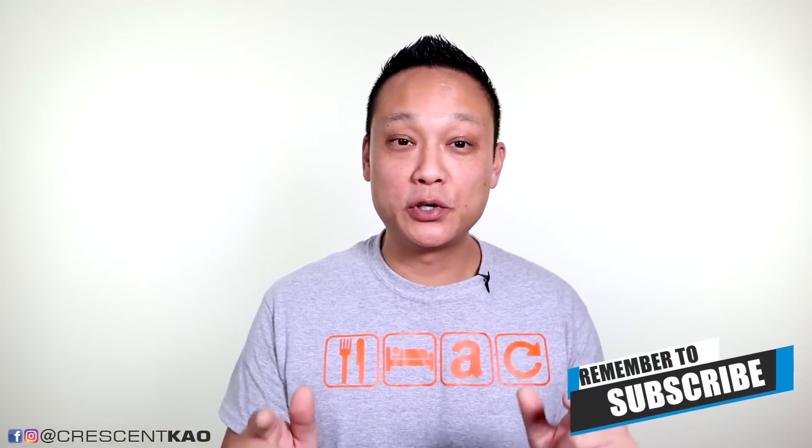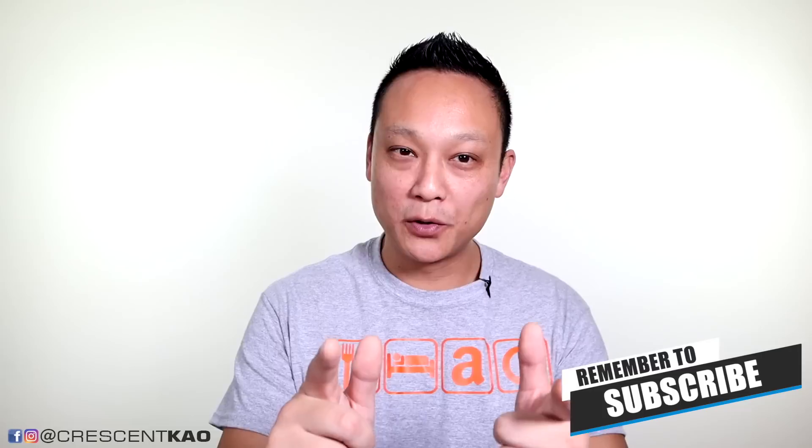Let me know in the comments if you've run into these issues before and what you did to resolve them. Thanks for watching — if you found value in this video, hit that like button, comment, and subscribe. To make sure you never miss a video, click that bell icon to turn on notifications. There's also a link in the description to our community forums, which you should totally join. And if you're looking for more tips and strategy videos, click or tap over here.